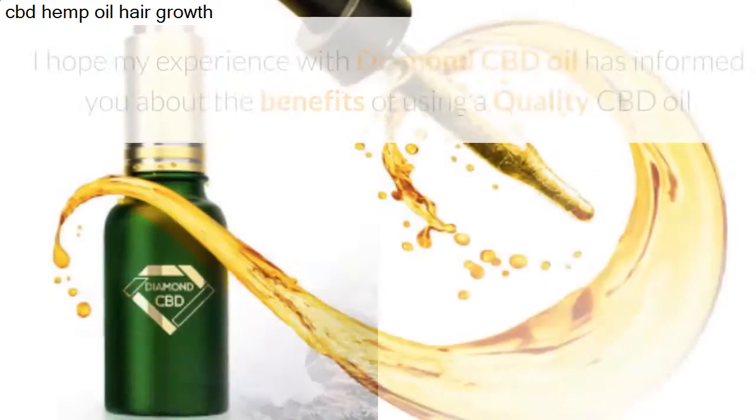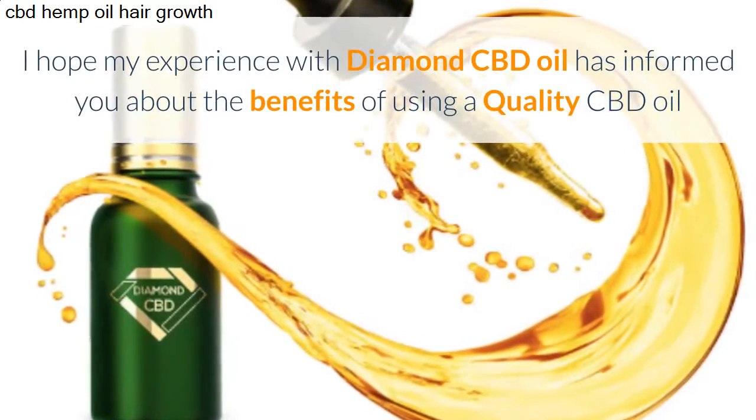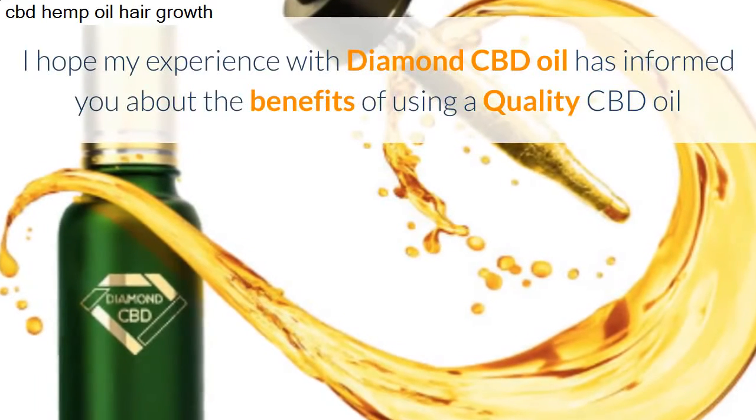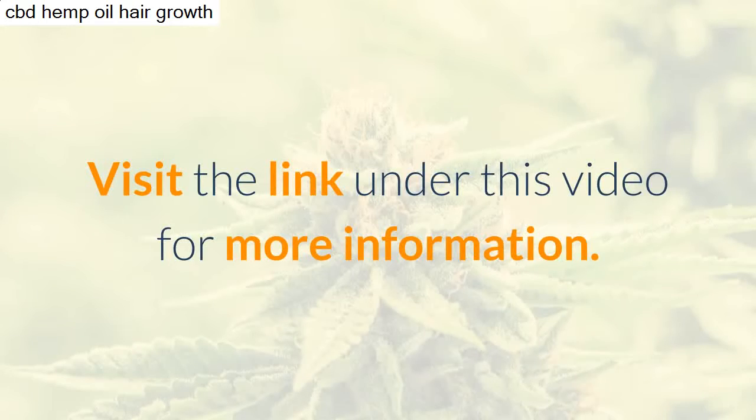It has really helped me wind down in the evening. I hope my experience with Diamond CBD oil has informed you about the benefits of using a quality CBD oil. Visit the link under this video for more information.